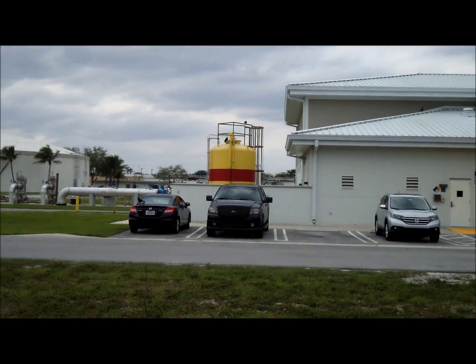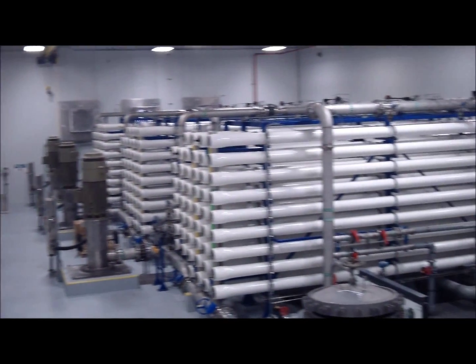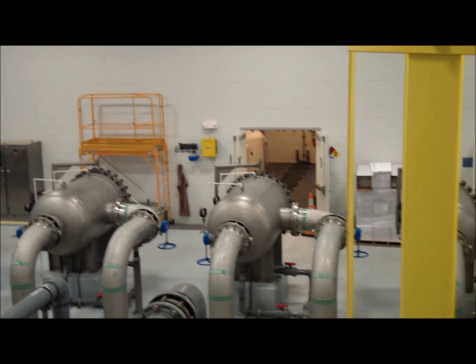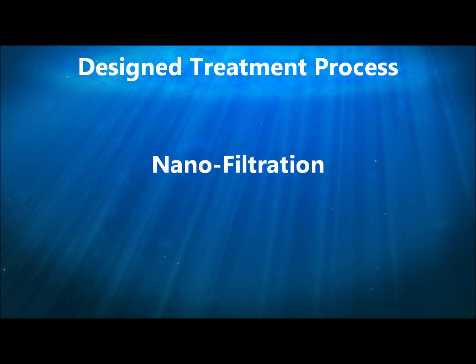With this thought in mind, a water plant must be designed that will provide the greatest level of protection for the public water supply. During a recent upgrade to the Coral Springs Improvement District's water plant, the engineering firm contracted to design the treatment process selected a nanofiltration process.